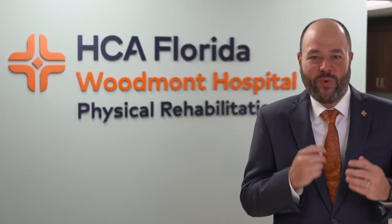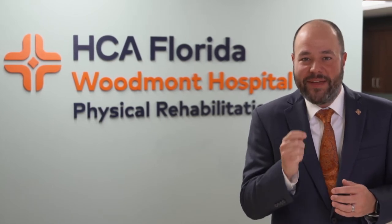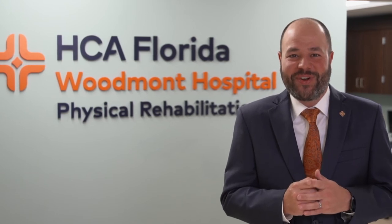Above all else, we are committed to the care and improvement of human life. I am committed to making the Inpatient Physical Rehabilitation Center a destination known for clinical excellence across South Florida. At HCA Florida Woodmont Hospital, you can expect to be treated like family. We look forward to being your partner in recovery.